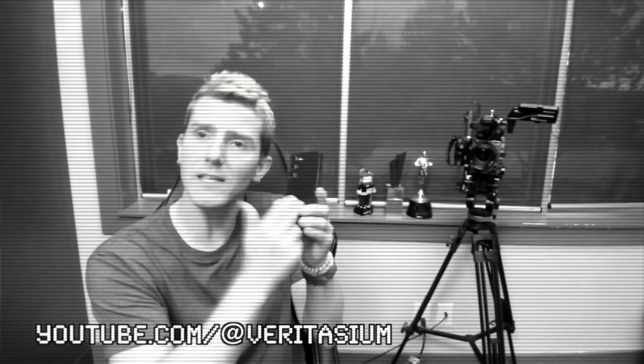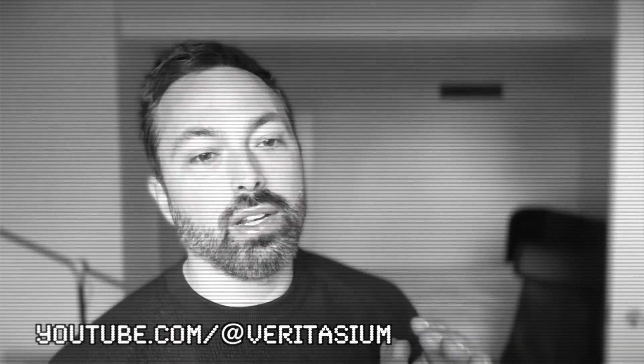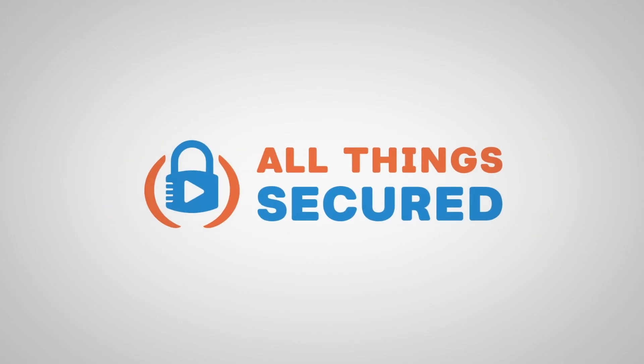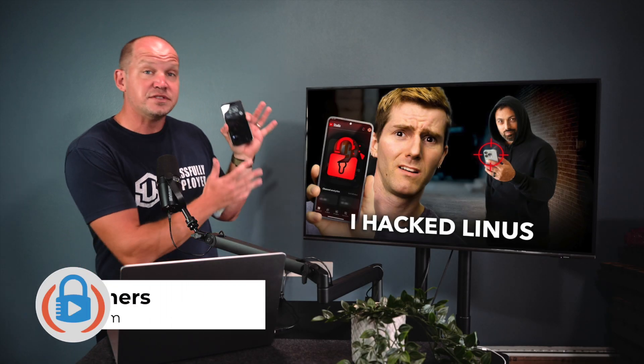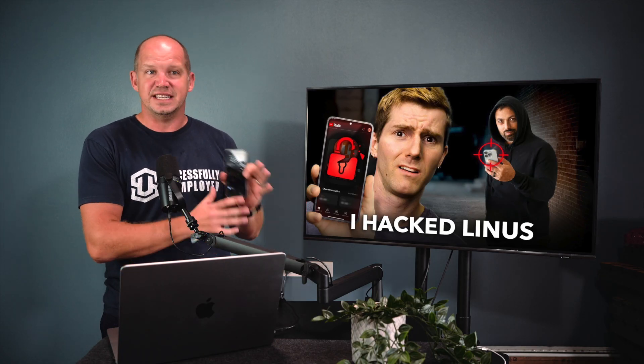"What did you need to steal from me in order to become me?" "At the very simplest, all we would need is your phone number." My name's Josh, and if you haven't seen this video from Veritasium yet, I recommend you go check it out. I love his channel, and this particular video is crazy good.